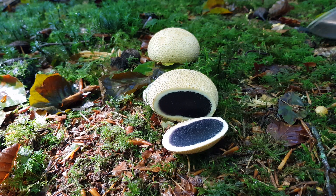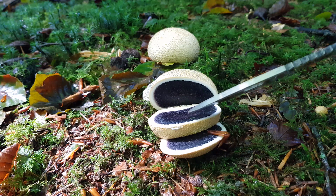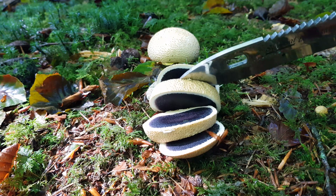Very common to find on hard packed dirt trails in the woods, this warty potato-looking fungus is responsible for the most mushroom poisonings each year in the UK, due to it being confused with the common puffball and eaten by mistake.